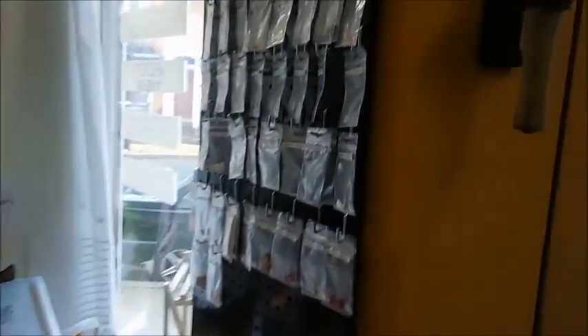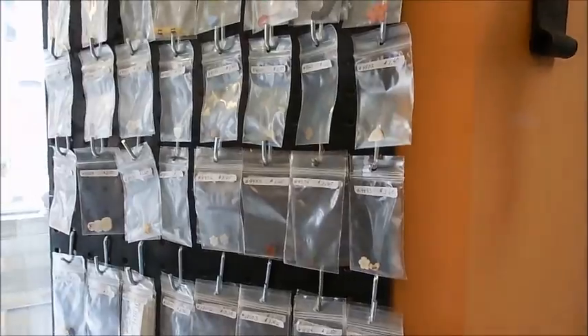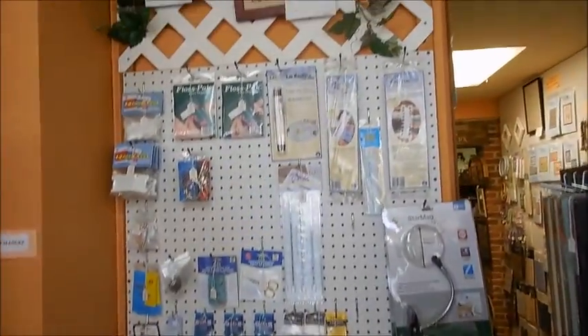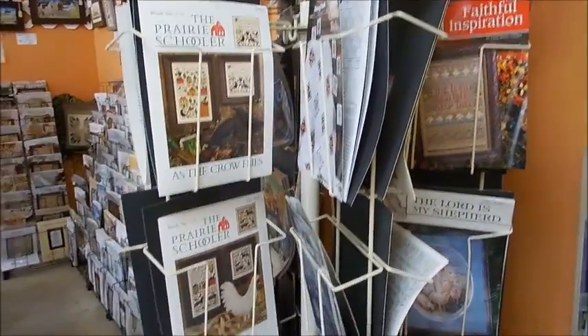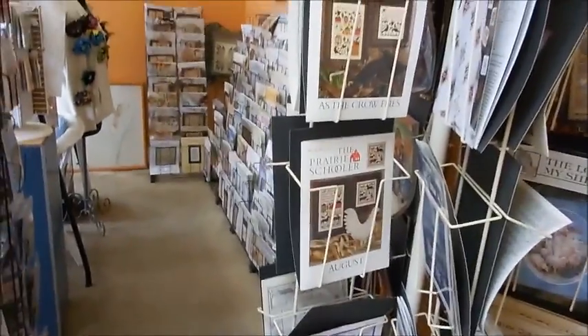And yes, embellishments for the projects too. She has everything you need from start to finish. So again, HodgePodge Cross Stitch Store, downtown Strasburg, Pennsylvania. Come check it out — you will not be disappointed. See you later, friends. Bye.